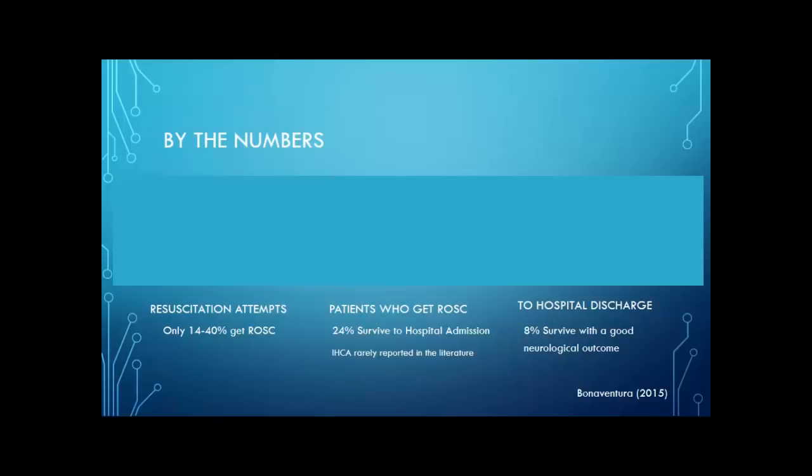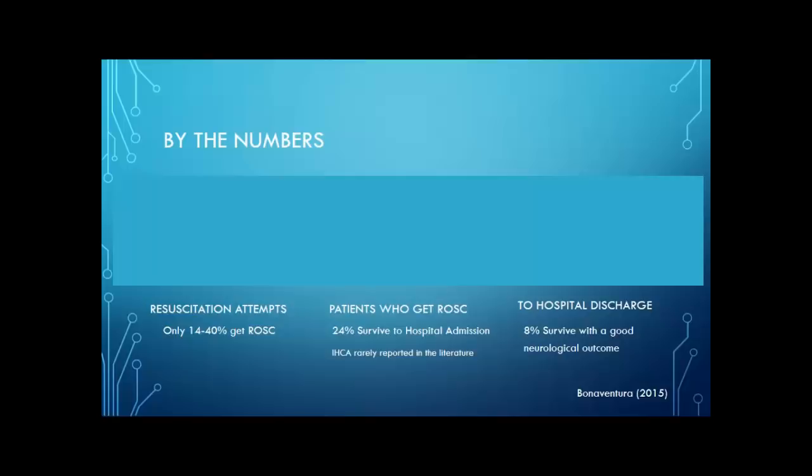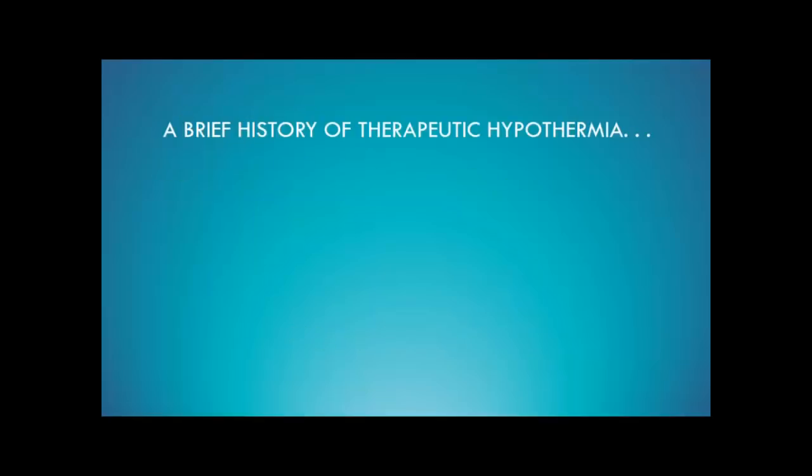Of the patients who make it to the hospital for admission, only about 8% are going to survive with a good neurologic outcome to hospital discharge. The neurologic outcome is the most important part because the number one cause of death in these patients after cardiac arrest is neurologic dysfunction. Of 100% of patients that might have cardiac arrest, only 8% surviving — these numbers are terrible. But as physicians, we don't make the situation; we make the situation better.